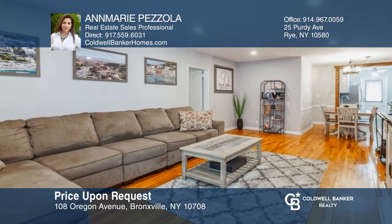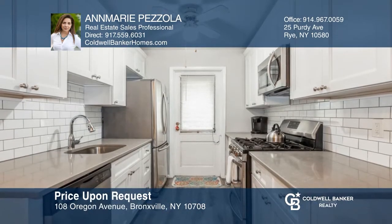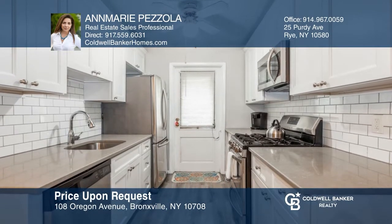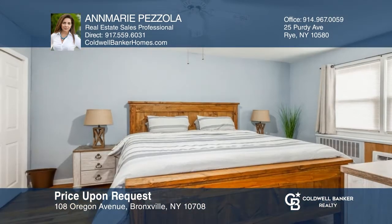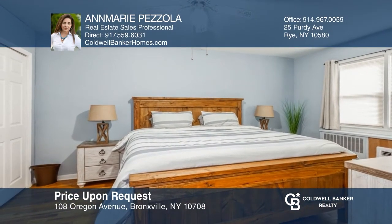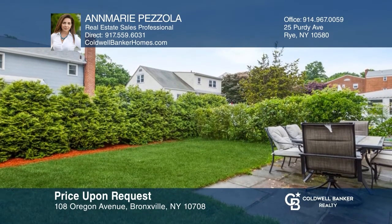Come see this spacious garden-style condo located on a quiet street in the Chester Heights area of East Chester. This condo offers two bedrooms, one full bathroom, hardwood floors, and a renovated kitchen that leads out to a large backyard with a brick patio — great for entertaining. Enjoy easy living with lovely neighboring towns. Schedule a tour with Anne-Marie Pizzola.